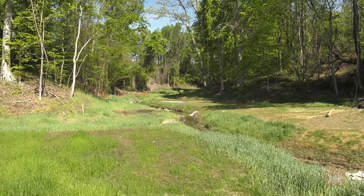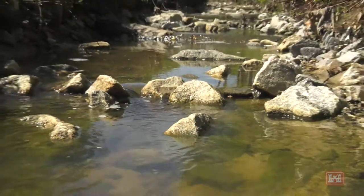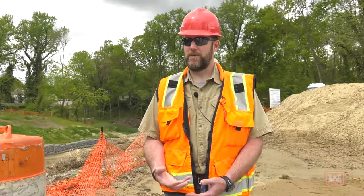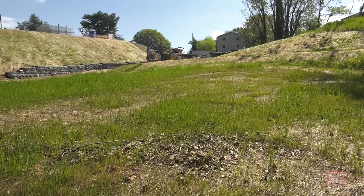We're here in Hopewell today to actually look at a real project going in the ground that was halfway through construction. It's a really good educational process to not only learn it in the classroom but to go out and actually see it practically applied out in the field.